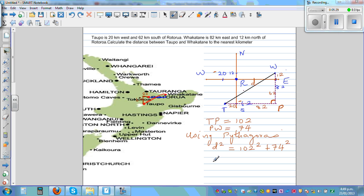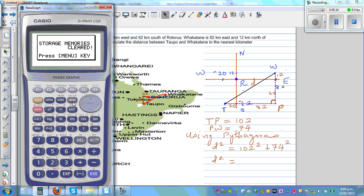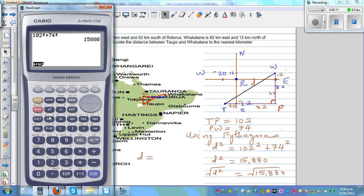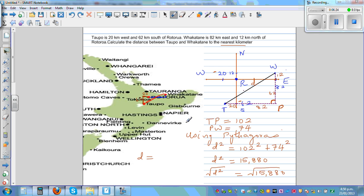74 squared. So D squared — let's get the calculator out. 102 squared plus 74 squared is 15,880. Now we want distance, not D squared. So square root of D squared equals square root of 15,880. So your distance — the distance between Topo and Fakatani — is the square root of 15,880. You go shift square root of 15,880, and rounding to the nearest kilometer, this is 126 kilometers. So to the nearest kilometer, the distance between Topo and Fakatani is 126 kilometers.